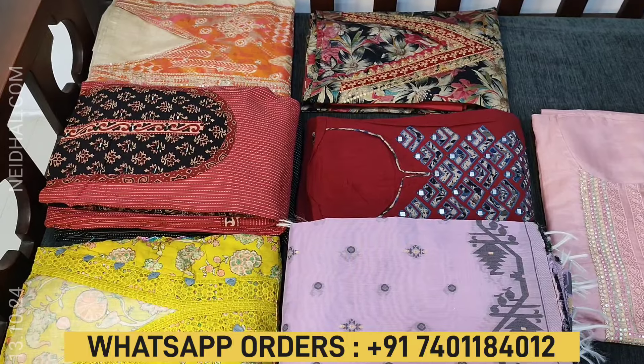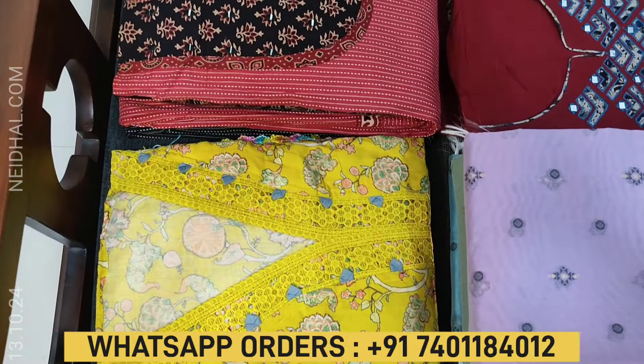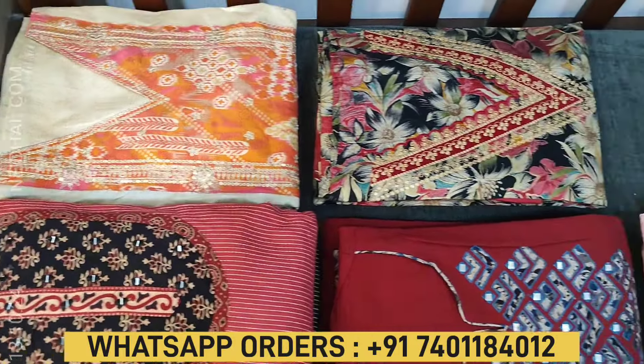Hello viewers, welcome to Naidal Online. In this video, we will be sharing a coupon code that you can redeem while making a purchase at the website naidal.com. The coupon code mentioned in this video will be valid till tomorrow 11:30 AM.